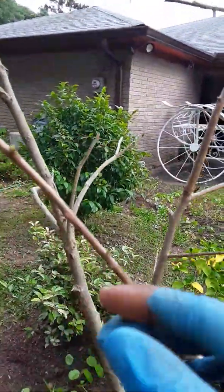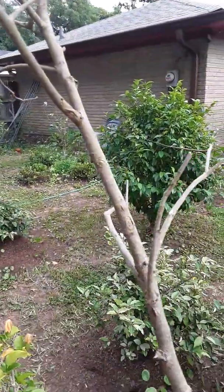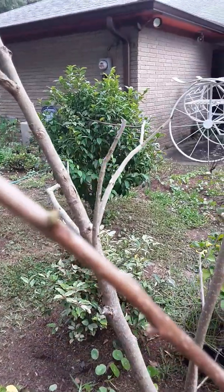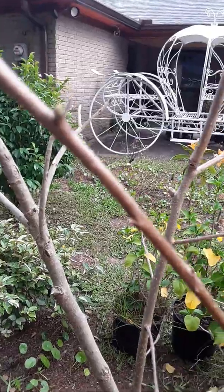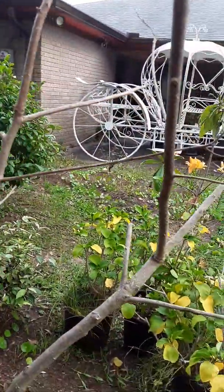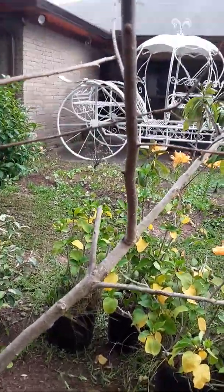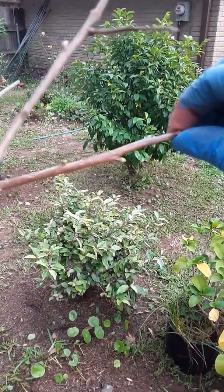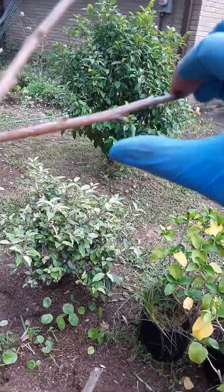I don't know if you can see that — the growth is very, very tiny and a little out of focus. Hopefully I'll be able to do a new video and show you what the big leaves look like on it, but there are so many of them. I don't want to disturb them anymore.